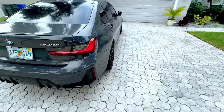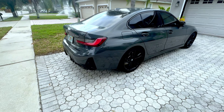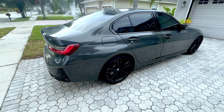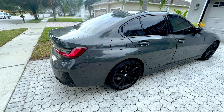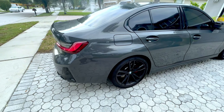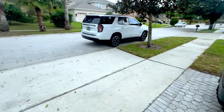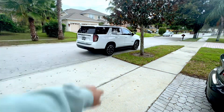I went to the dealership trading the Tesla. I took a little loss there because Teslas have gone down in value quite a bit recently, but nonetheless I'm happy with my purchase.